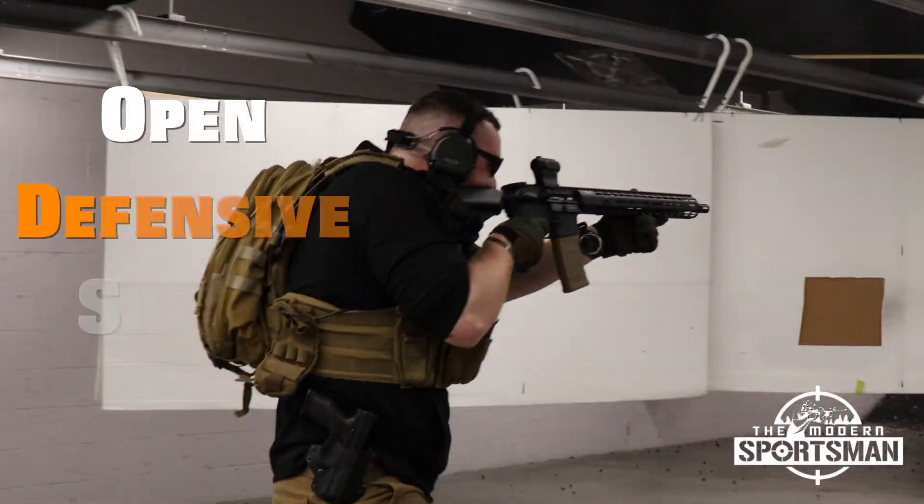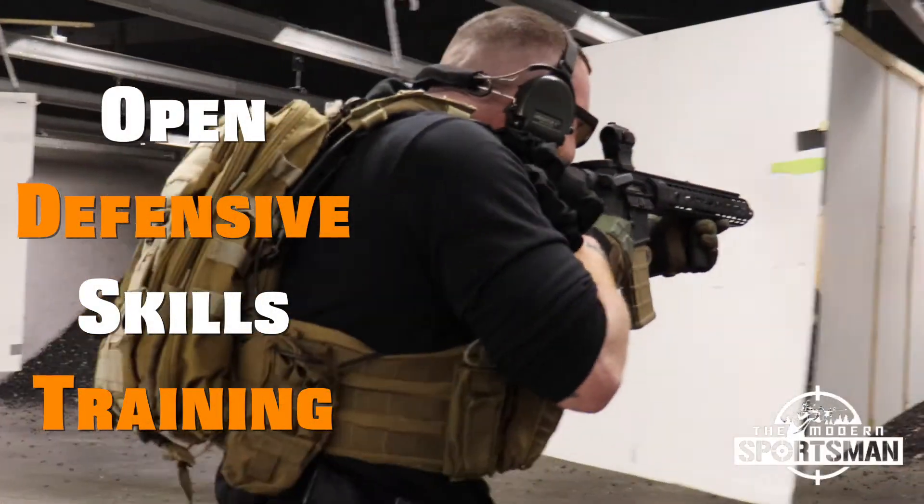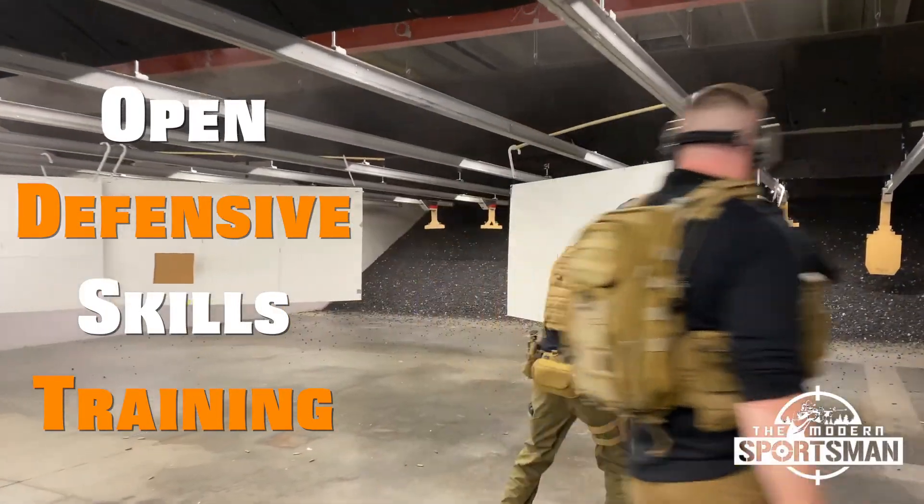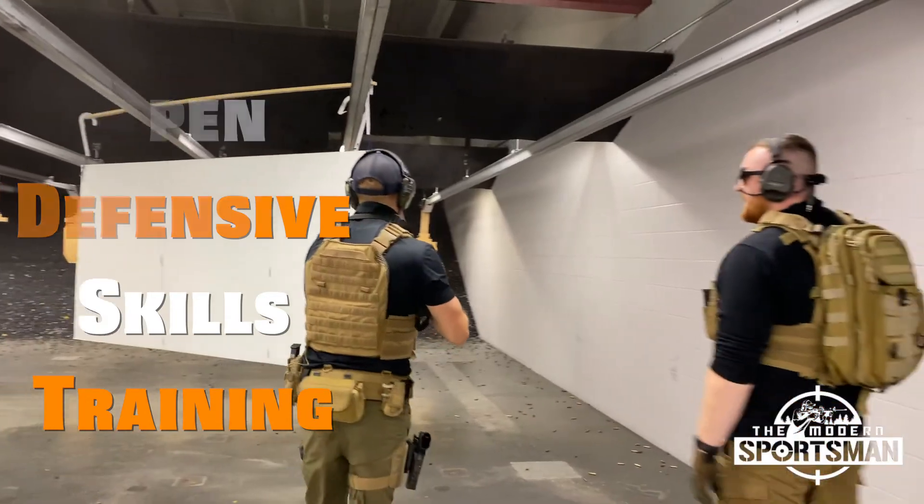Then we have Open Defensive Skills Training. Open Defensive Skills Training is an advanced level course open to graduates of either Defensive Pistol Skills or Defensive Carbine Skills. Taking the skills that you learned in these prior classes, you're able to rep and hone them in an advanced environment. Open Defensive Skills Training runs every Sunday night at 6 p.m. We look forward to seeing you on the range.